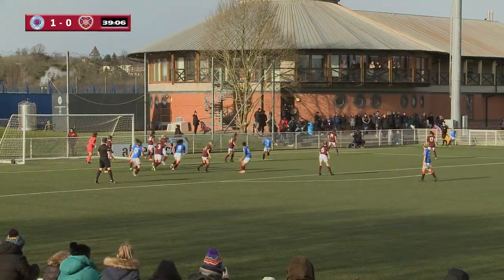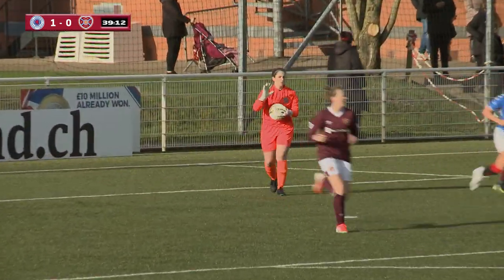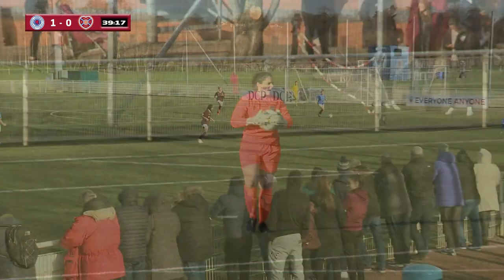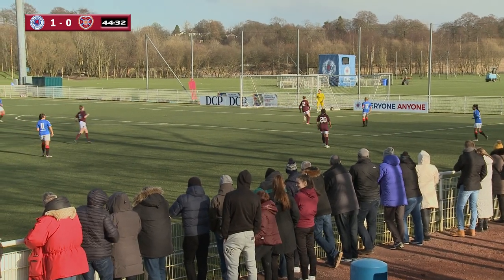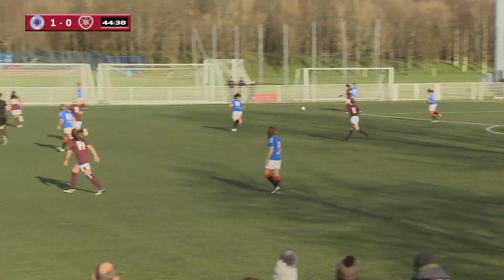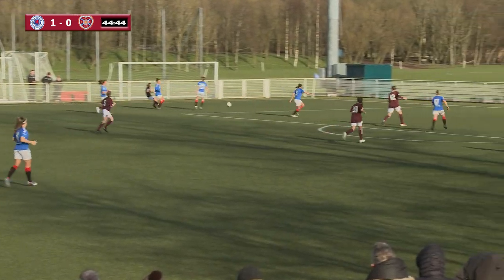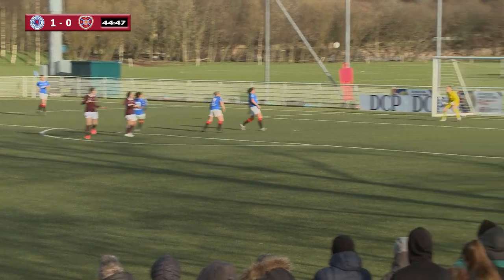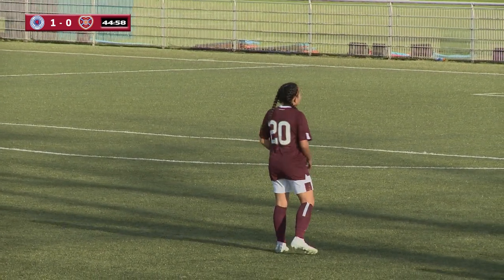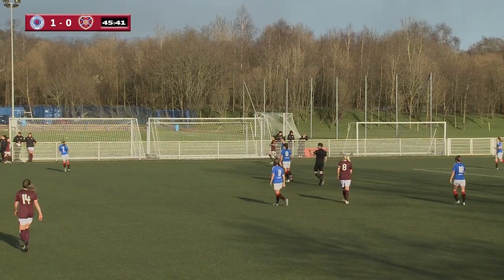Corner kick to the Glasgow side — it comes in and it's well claimed by Parker Smith once again. A very reliable Hearts goalkeeper, she's played a key role for the side during their championship season in SWPL2 last year. Hearts have it on the left-hand side, that ball's knocked across. On the stroke of half-time, what a glorious chance that would have been to draw level. That is half-time — Rangers 1, Hearts 0.